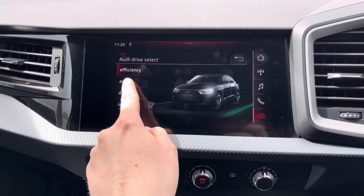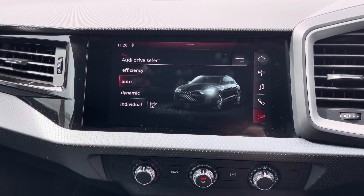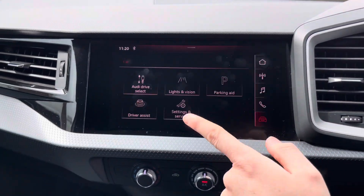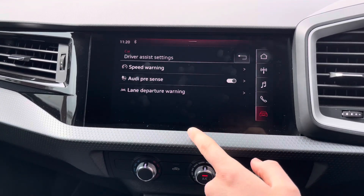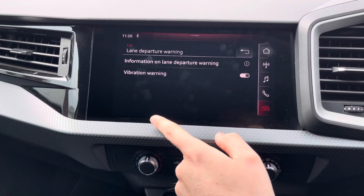In your car menu you have the Audi drive select with your different driving modes — there's efficiency, auto, dynamic and individual. These change the vehicle's performance and handling. You've also got driver assist features including Audi pre-sense and a lane departure warning system to keep you safe and secure while you're on the go.